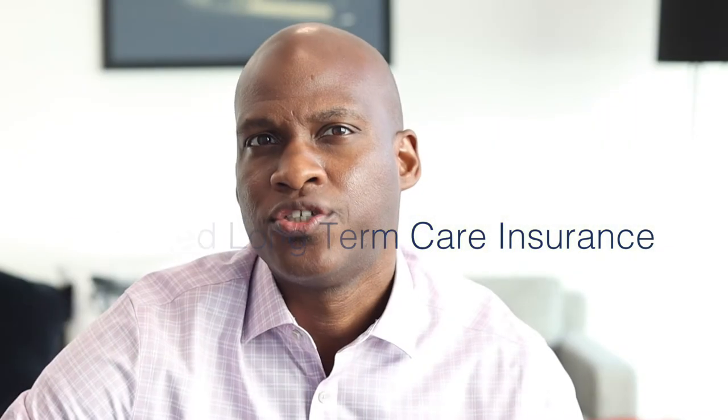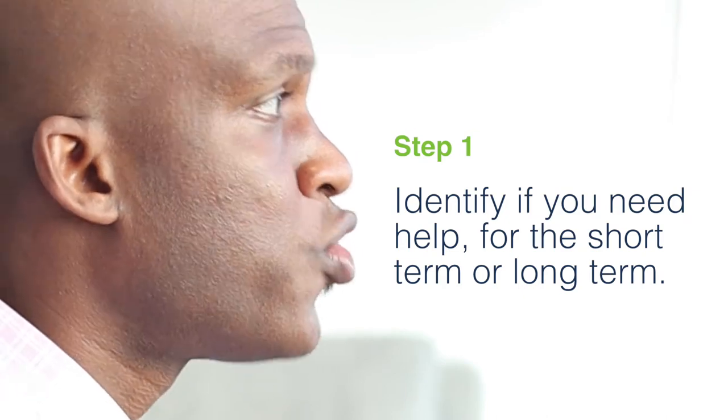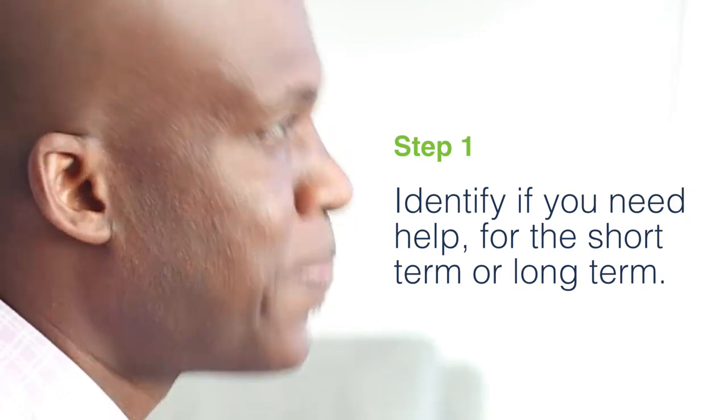Short-term care is usually associated with Medicare or private insurance. That's going to cover your immediate needs, such as skilled nursing, physical therapy, and is usually episodic for 30 to 60 days. At times, it can be renewed depending on how you're progressing, but this isn't long-term care. Step one in this process is to identify if you need help for short-term or long-term services. Long-term care is usually associated with non-skilled work and is going to last longer than 60 days. These are for chronic conditions or people who need consistent help with their activities of daily living.